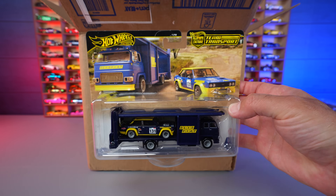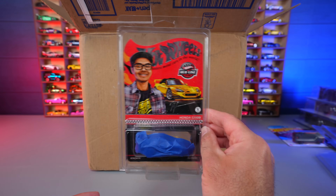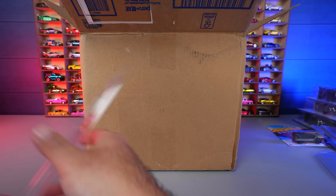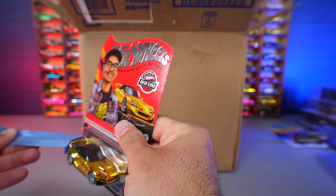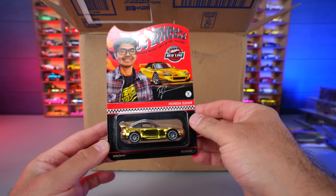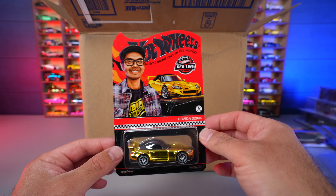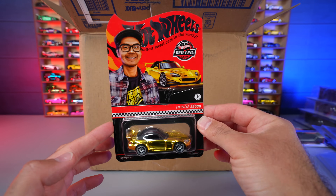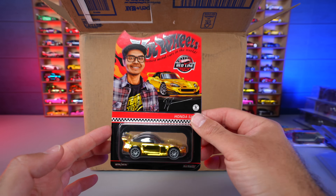We've got an RLC car — it's Ryu's S2000 right here. Let's take that tape off. I already have this car loose but I wanted one to display because I really like the card. You can see — Ryu Asada, RIP — a great guy and amazing to the Hot Wheels community. So we've got this one for the collection as well.